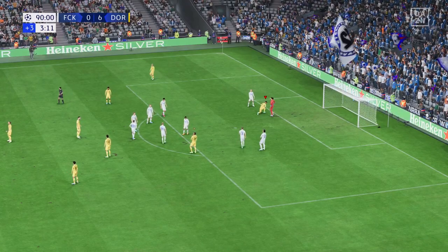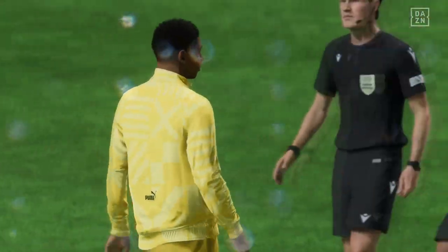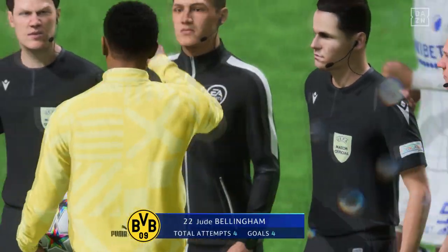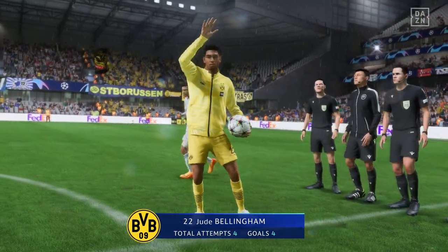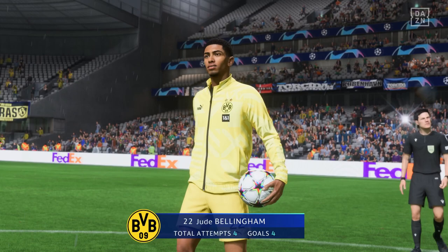There goes the final whistle, and it doesn't get much better than this for them, Stuart, in the group stage. Top spot is theirs. Well, over the course of this group, they've been the best team. They've played some attractive football, they've worked hard to win the ball back, and they deserve to be top dogs.